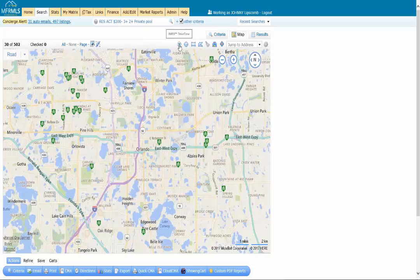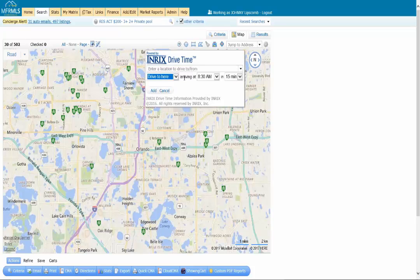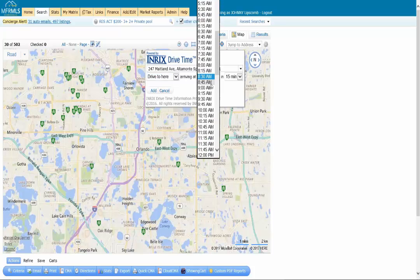If you mouse over it, it's going to say Inrix Drive Time. When you click on it, it's going to ask for a specific address — think of this like where they work or where they need to be at a certain time. The tool allows you to drive to or drive from; most of the time you'll probably do drive to. Go ahead and put in the address — this is the MFR MLS address right here.